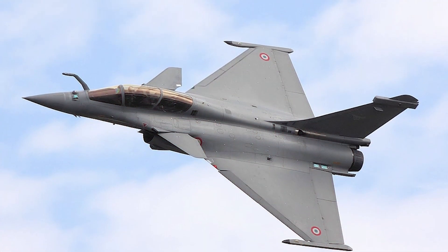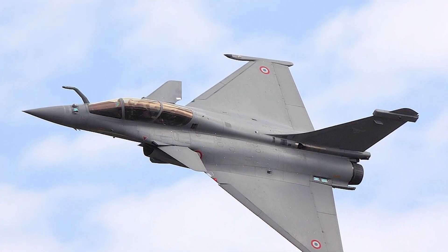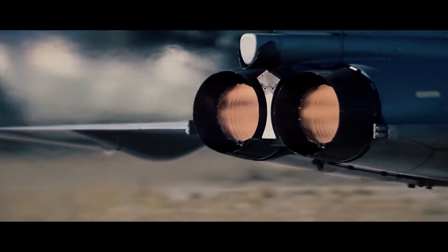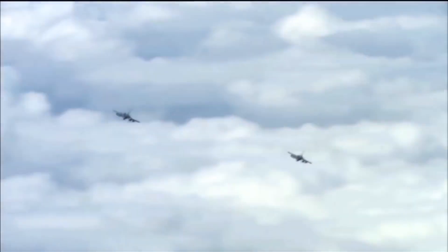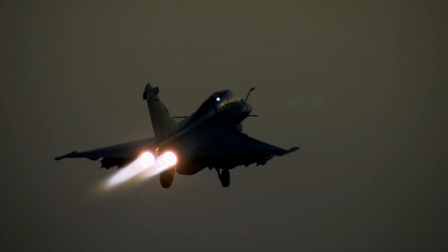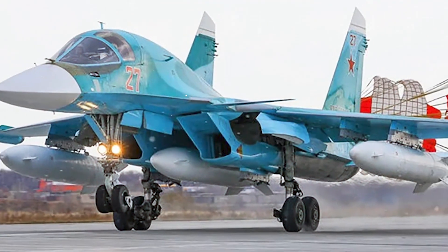Enter the Rafale — the most recent variant, the F3R, has made several improvements to its sensors and armament. The effort is still being developed and will include new avionics and radar technology in the near future. This variation will start to be delivered to customers in France, the United Arab Emirates, and India.